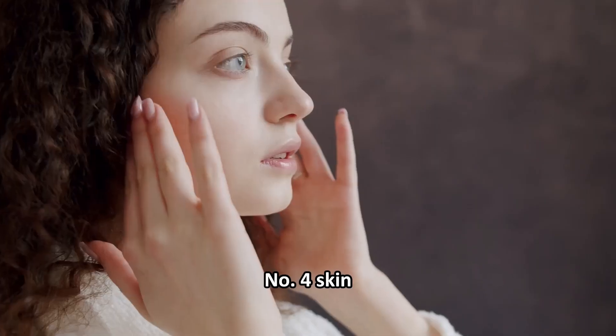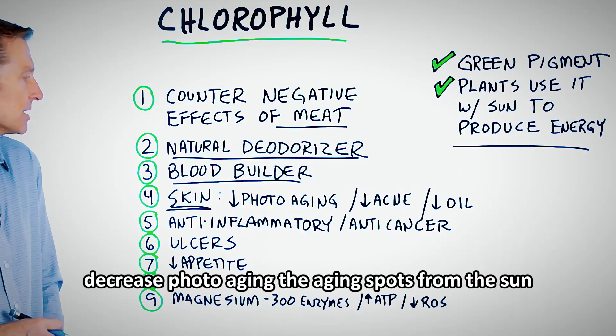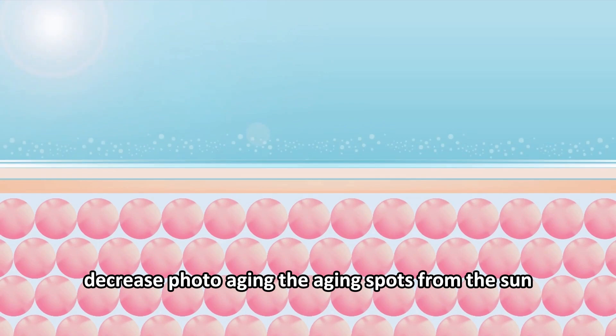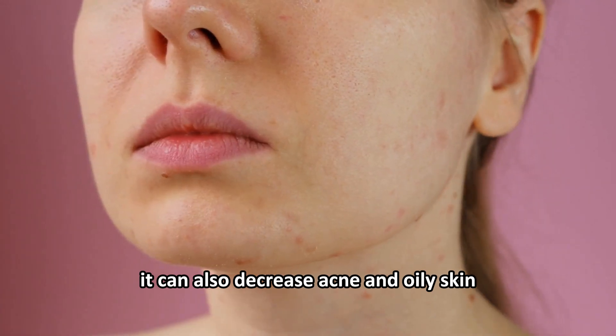Number four: skin. There are a lot of cool things that chlorophyll can do for your skin. It can decrease photoaging — the aging spots from the sun. It can also decrease acne and oily skin.